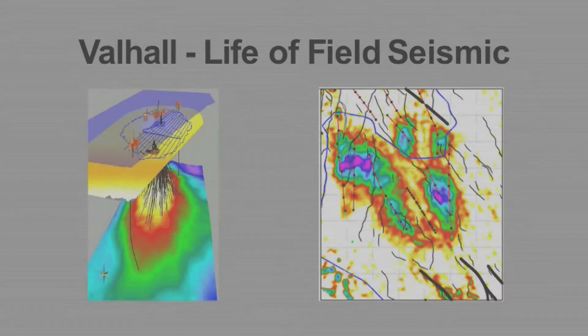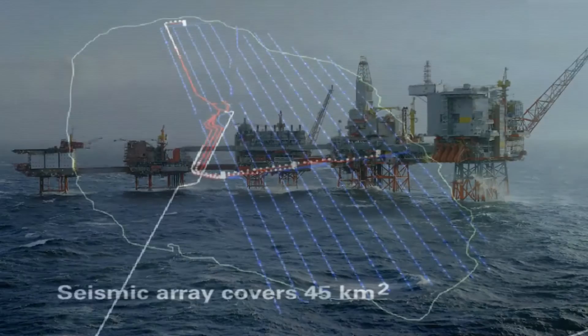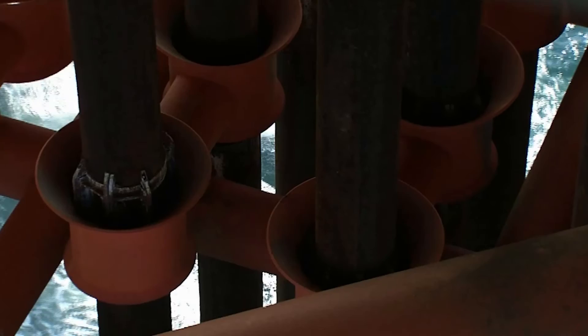4D seismic has become a standard tool in our industry. The principle is that two or more seismic surveys acquired several years apart reveal how fluids have moved and where production has been coming from within our fields. BP Norway took this technology a step further by installing the world's first full-field permanent seismic monitoring system at the Valhall field. This work is a great example of how good cooperation between in-house research and external service partners can create significant value for an asset through optimizing the positioning of new wells and hence enhancing production.